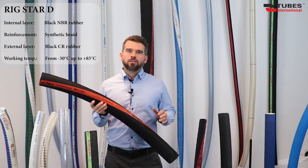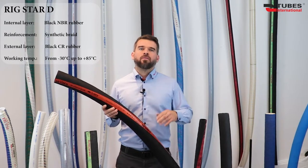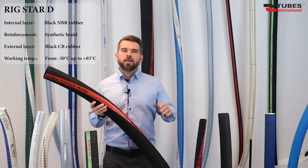These hoses were designed as specialized offshore hoses to be used on oil rigs, and are widely used on North Sea oil rigs, but are also perfectly suitable for plant-based applications.